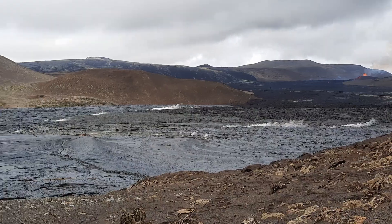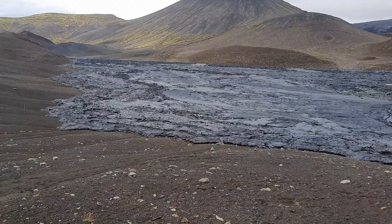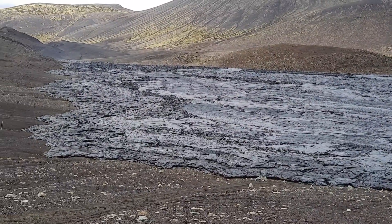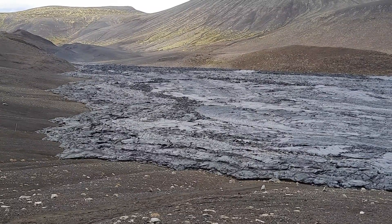Here is a last look at the southern end of the lava field — the Pahoehoe lava here at the Fagradalsfjall eruption on the afternoon of August 11th, 2022.